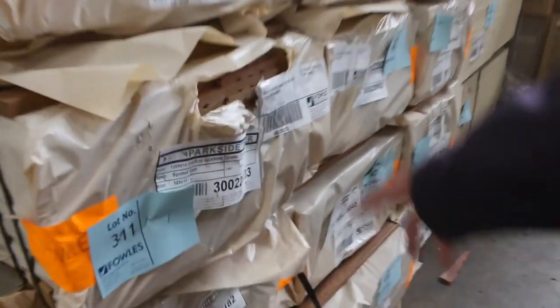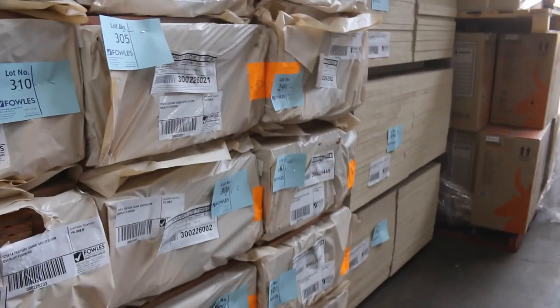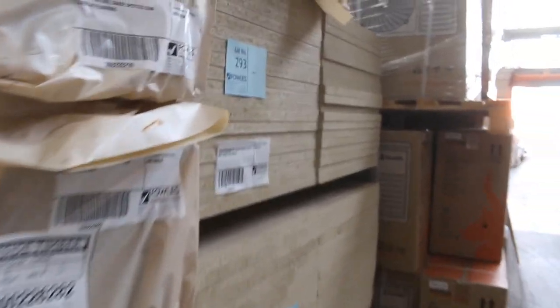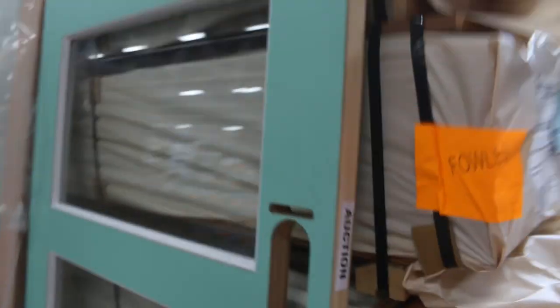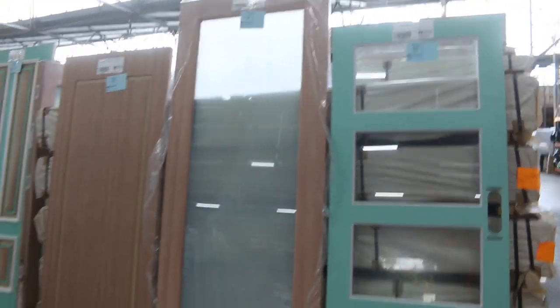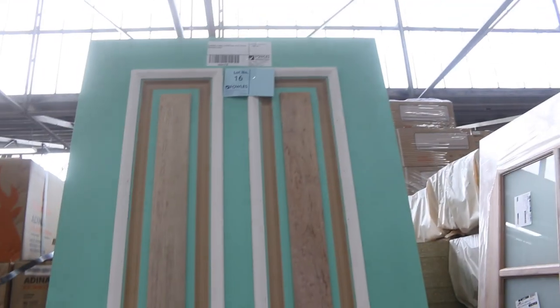Also part of yesterday's delivery — the 125 by 14 feature grade spotted gum overlay flooring. A few packs of HMR particle board in there, lots 293, 294 and 295 — nice looking sheets, nice and clean. More doors over here: a couple of colonial doors on the side and then a nice big entrance door, lot number 16 there — big four panel.